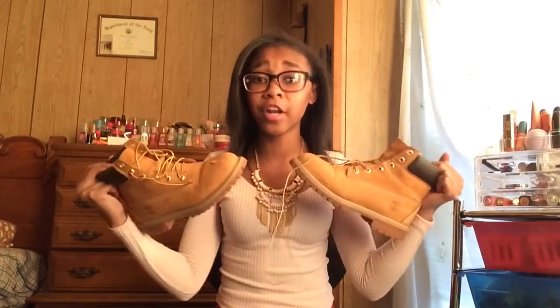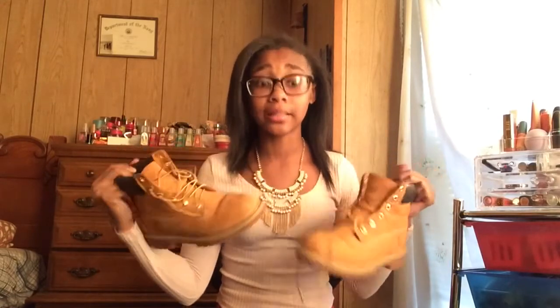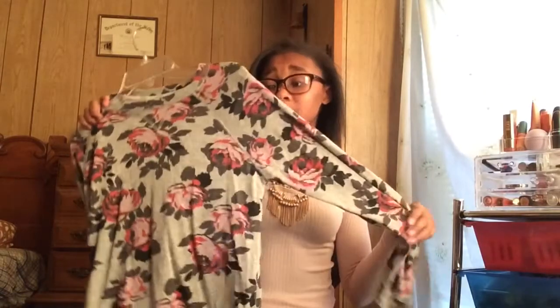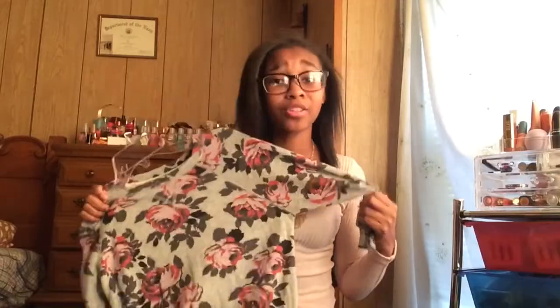Of course I had to add my Timberlands because I love them and wear them a ton. These are my old ones but I have black ones too — I got another pair. I love Timberlands and they're so warm. Next I have a sweater because sweaters are essential. This one is from Caxun and it's so warm. Sweaters are so essential because they keep you warm throughout the fall and winter.